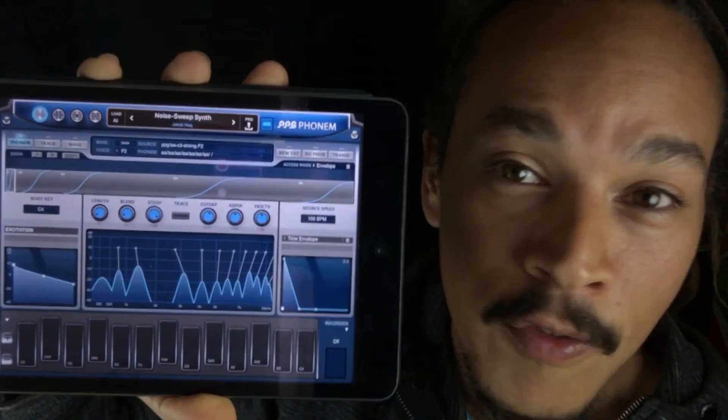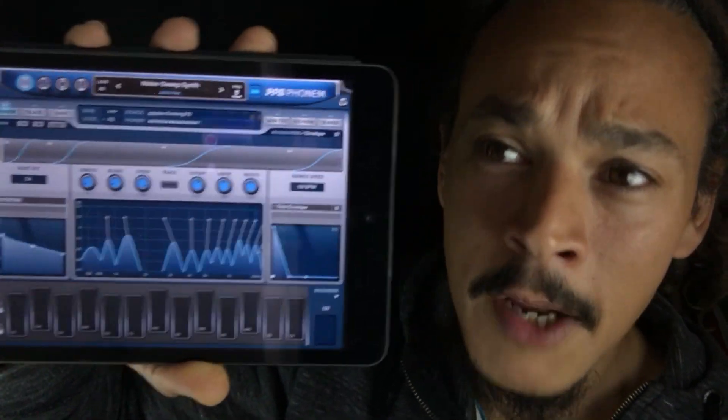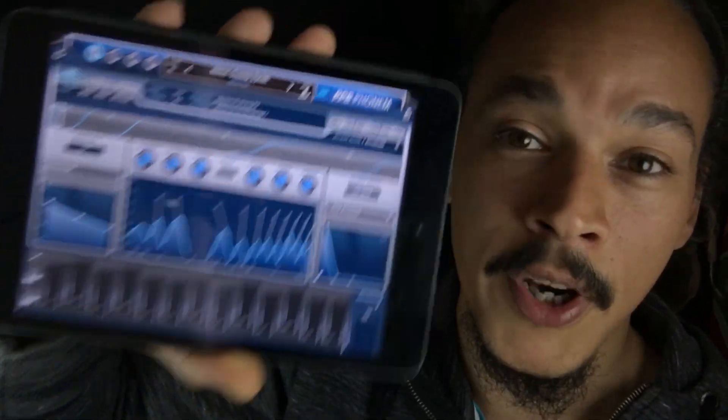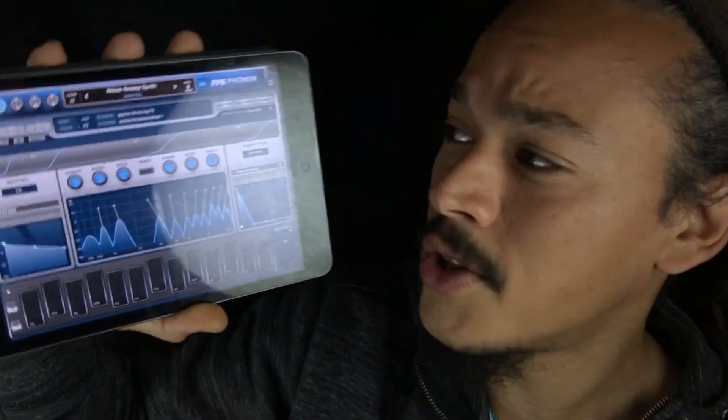The level of control in this app is just amazing — you can really make it sing. I am so happy that Wolfgang decided to put it on the App Store. I can imagine you had to work hard on this, so stay tuned for a video featuring Phonem.